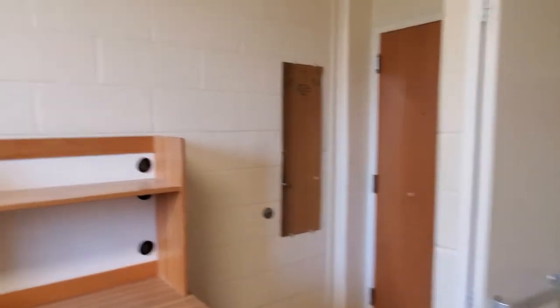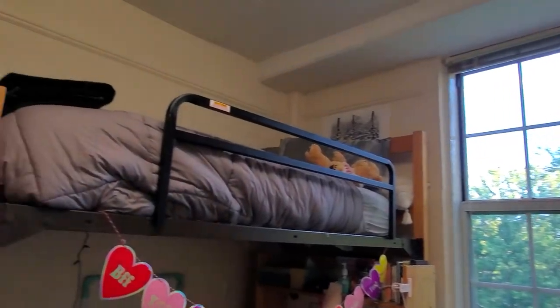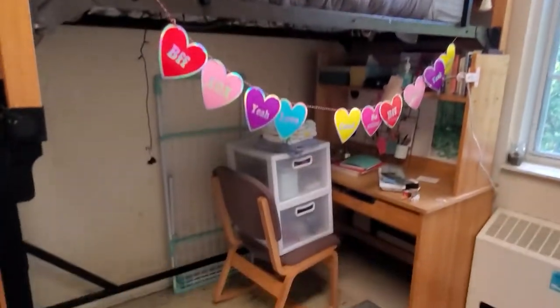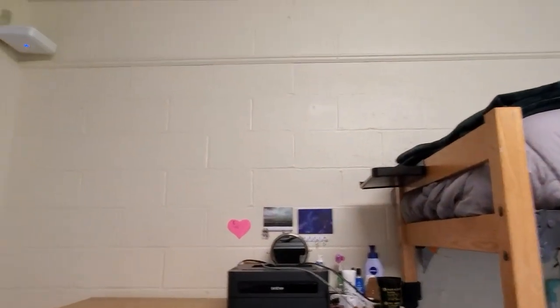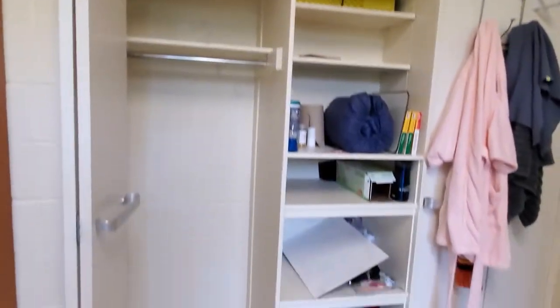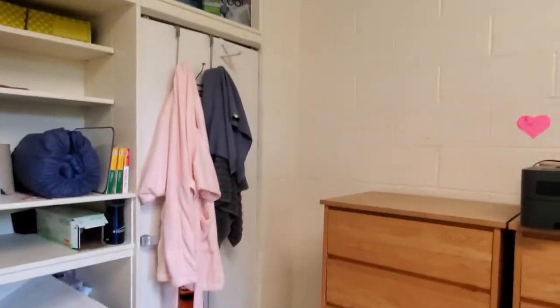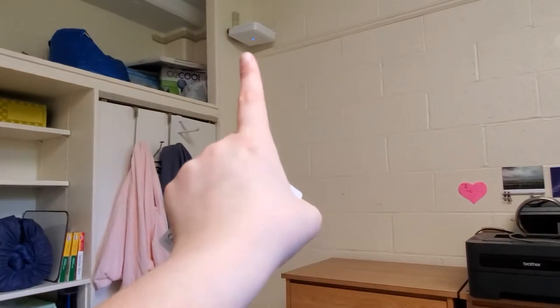Here's just a quick 360 of the room. Not everyone had their layouts exactly like ours — there were a lot of different ways — but I definitely recommend lofting your bed for more room, because we could fit a lot of people in here. Also, that's the Wi-Fi extender.